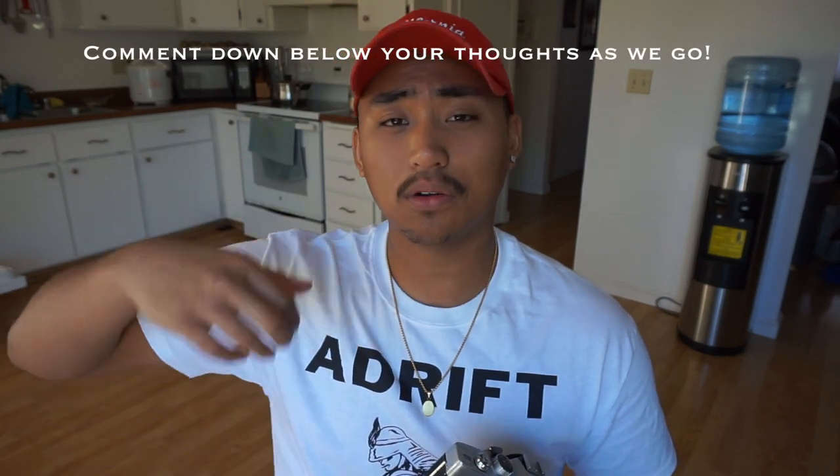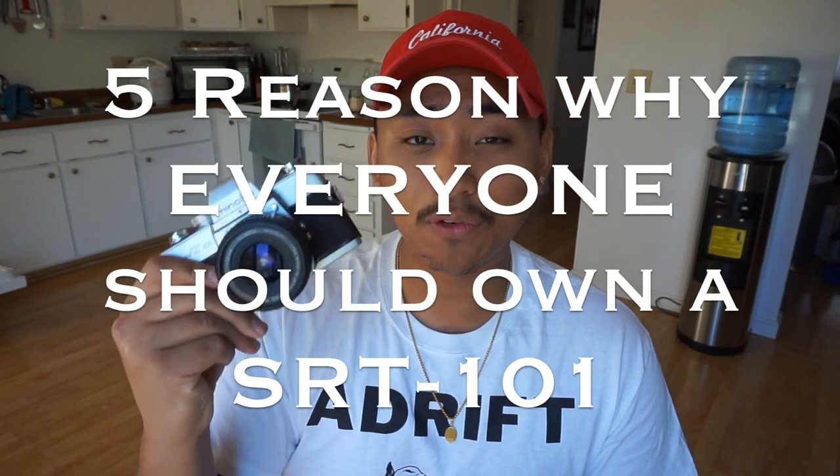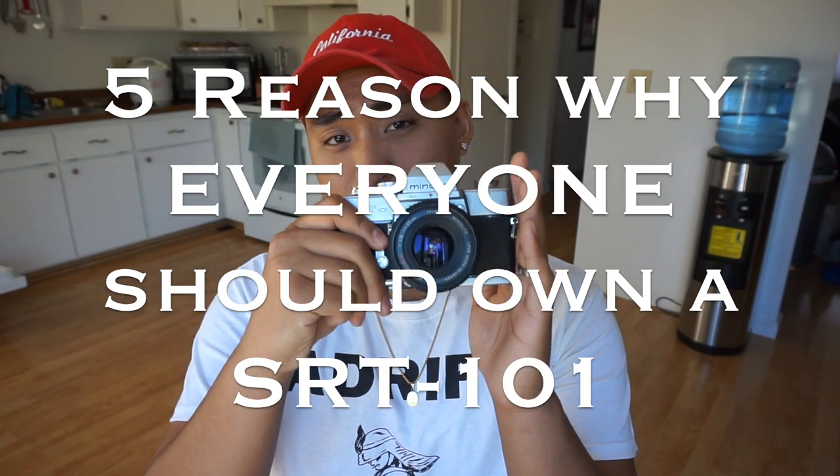These are all just opinions, nothing fact, so if you guys have anything to add feel free to comment below. Give this video a like if you're enjoying this film content. Today I'm going to be talking about five reasons everyone should own a Minolta SRT-101, or at least have it in their arsenal collection. Let's get started. Number one: the SRT-101 is a fully mechanical camera.